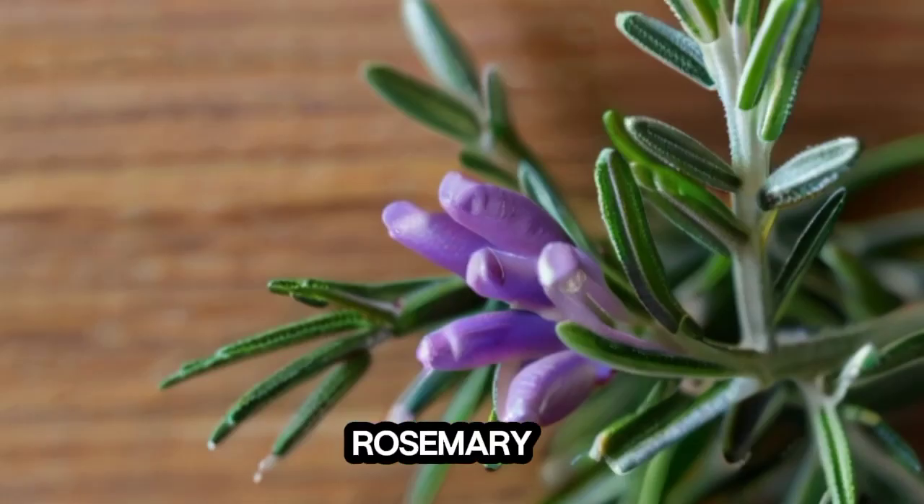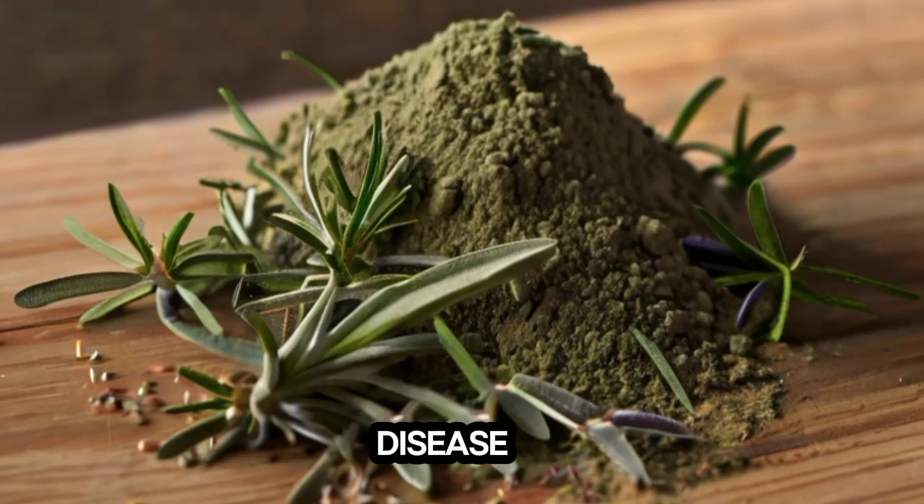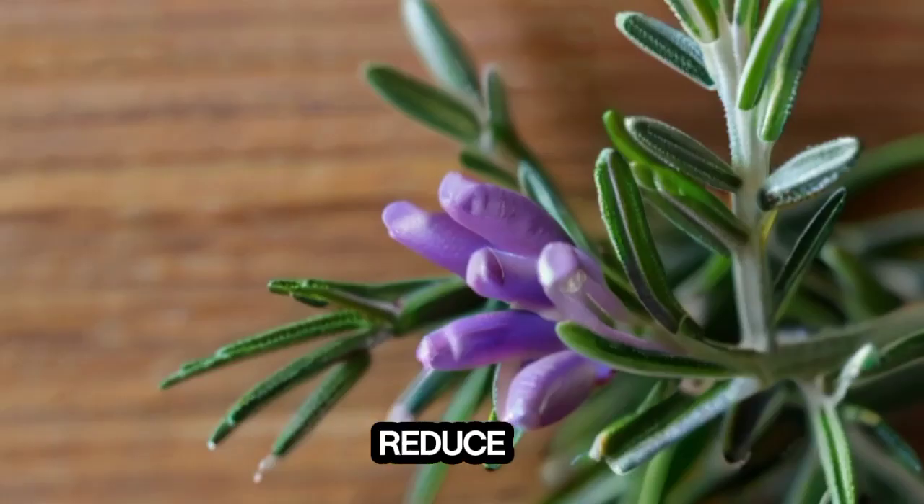3. Rosemary. Rosemary has anti-inflammatory properties that may be helpful against chronic inflammation, a major contributor to kidney disease. Studies have shown that rosemary extract treatment can reduce blood urea nitrogen and creatinine levels.